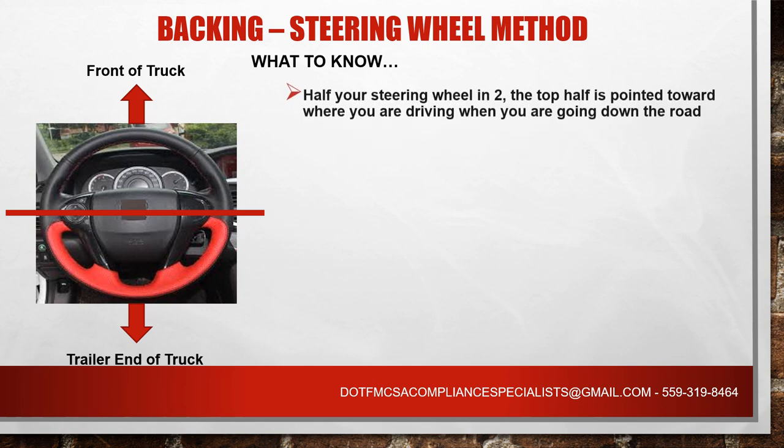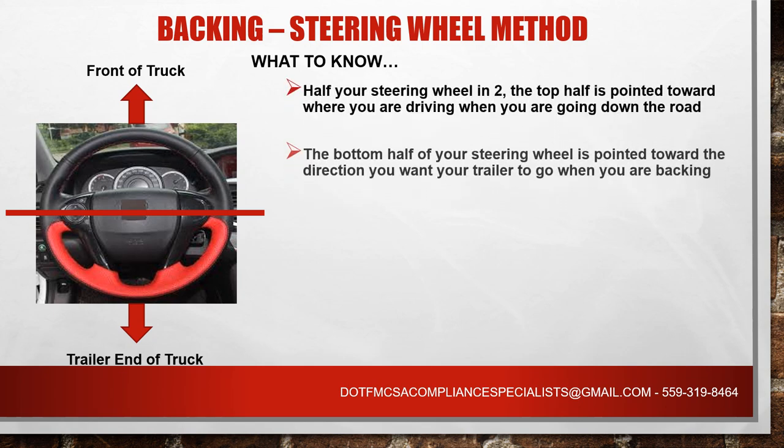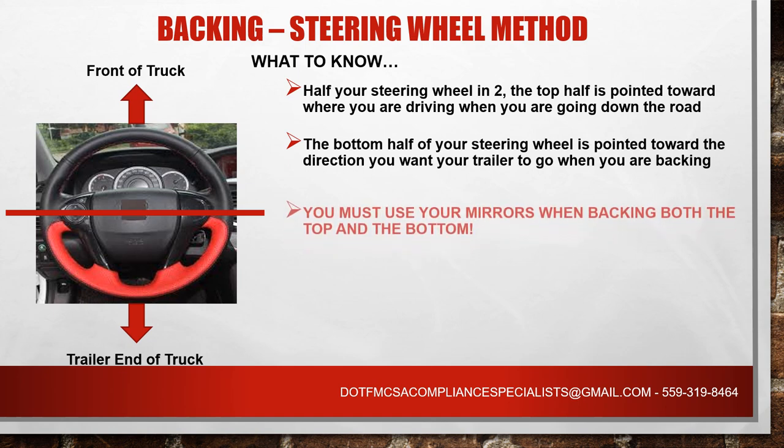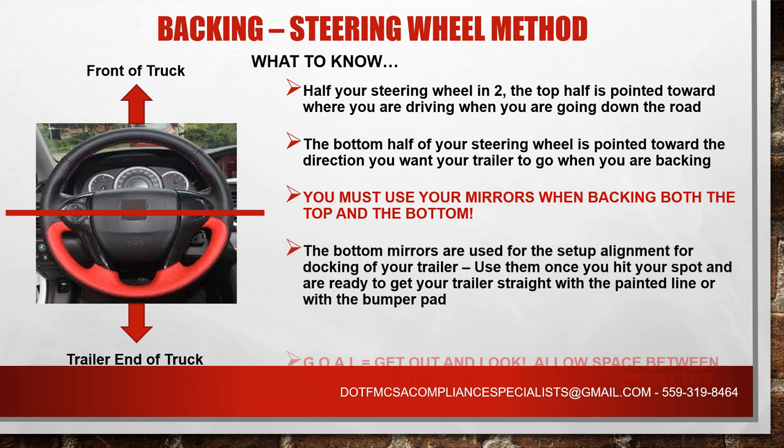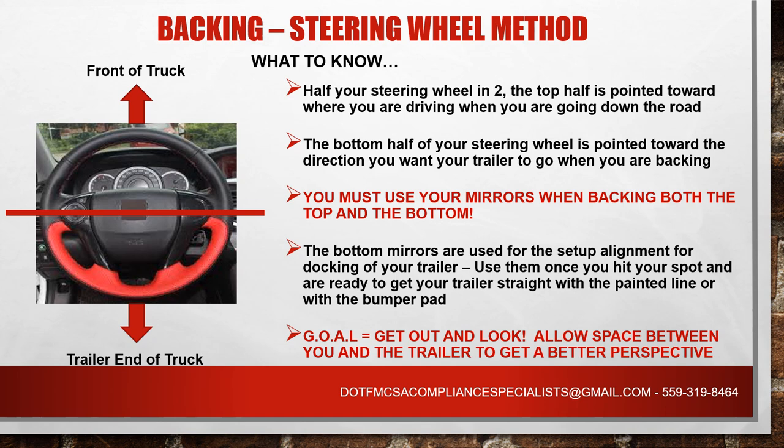Let's look at the steering wheel method and what that means. I have the upper half of the steering wheel in black and the lower half in red, divided by a line. When dealing with the steering wheel method, you basically split your steering wheel in two. The top half is where you normally drive, like in a regular car — wherever you point the top half, that's where your truck goes. When you're backing, you do the opposite: the red area, the bottom half, is what you use. Wherever you point that bottom half, that's where your trailer is going to end up when you're backing.